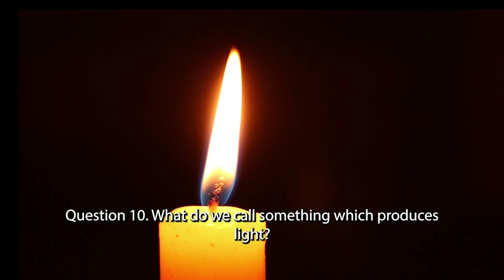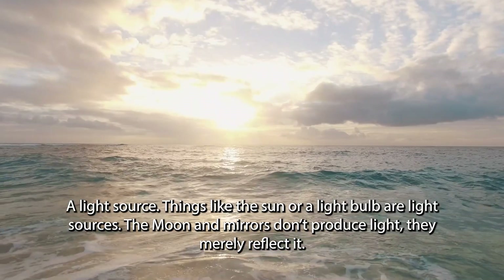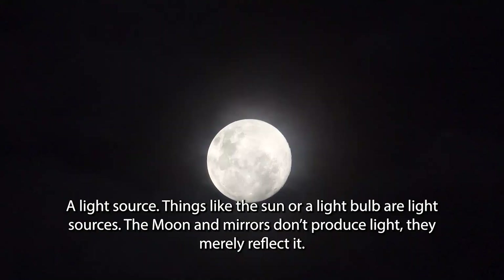Question 10. What do we call something which produces light? A light source. Things like the sun or a light bulb are light sources. The moon and mirrors don't produce light — they merely reflect it.